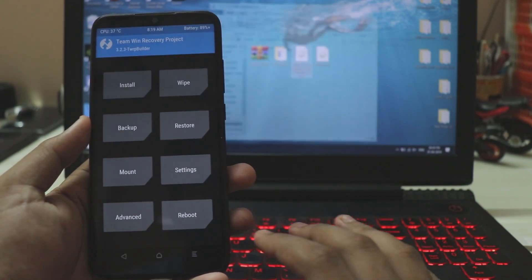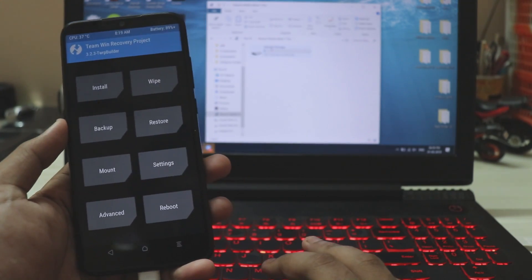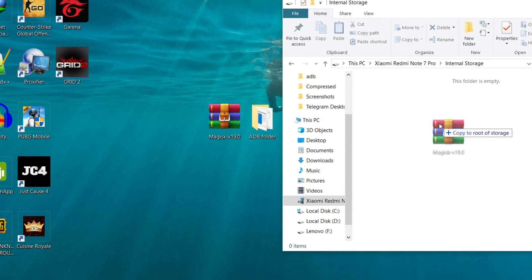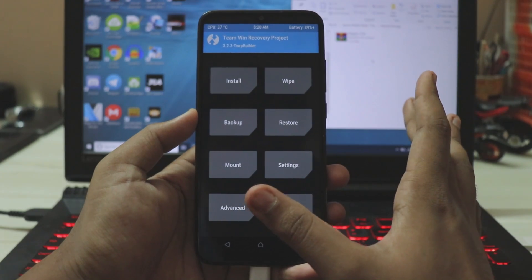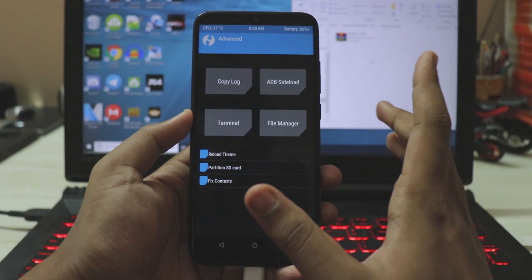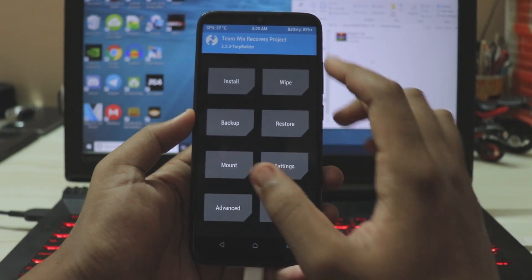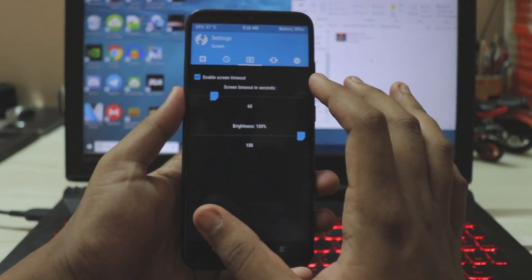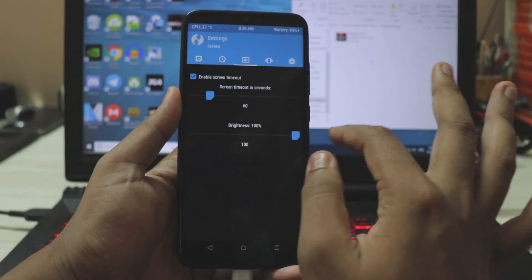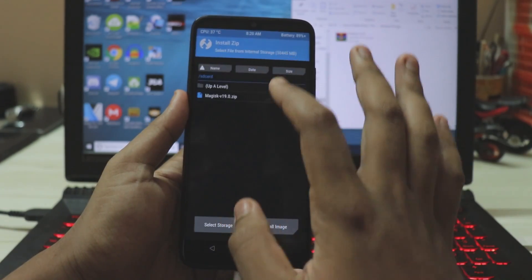Go back to your PC — the Redmi Note 7 Pro internal storage should now appear completely empty. Drag the Magisk zip file onto the device. From TWRP's Advanced menu you can also reload the theme, mount partitions, fix the SD card, and adjust brightness — though brightness control isn't fully working and doesn't take advantage of the notch even at 100%.